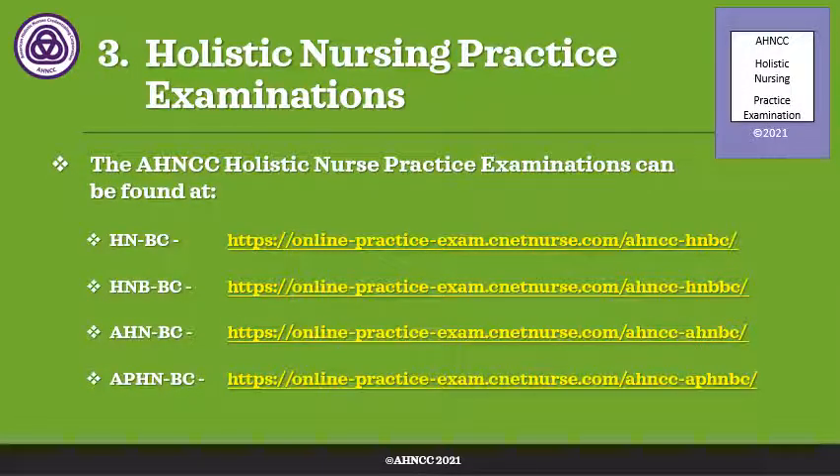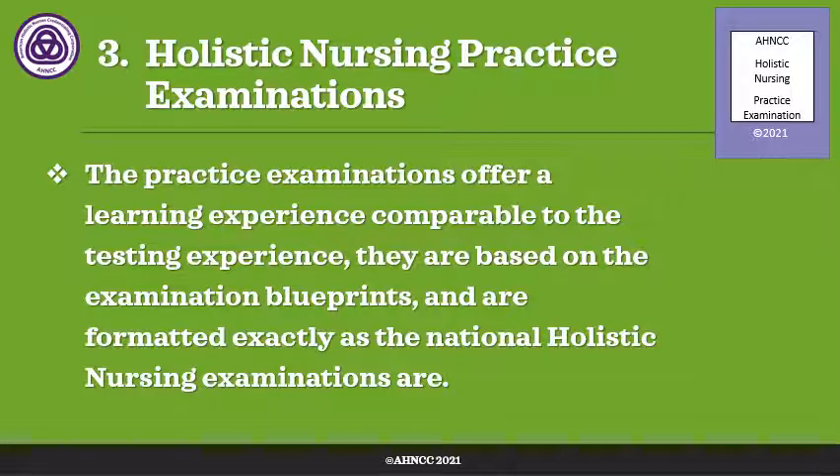The third primary resource is the holistic nursing practice examinations. There are four different practice examinations, and it depends on which educational level you're sitting for which examination you will take. All of them can be found through the CNET website. The practice examinations offer a learning experience comparable to the testing experience because they are based on the examination blueprint. For example, if 20% of the questions on the national exam are about self-care, then 20% of the questions on the practice examination will be about self-care. The exam items in the practice exam are formatted exactly as they are in the holistic nursing certification examinations. All questions are single answer, multiple choice. There are no essay, no case studies where you have to answer multiple questions, no short answer, and no multiple-multiple choice answers.